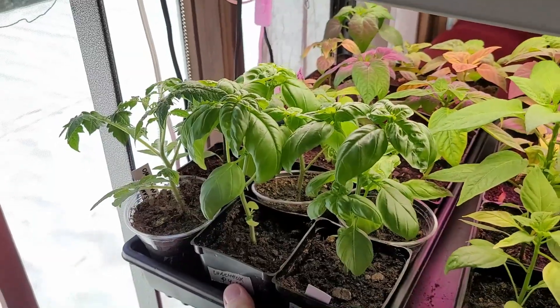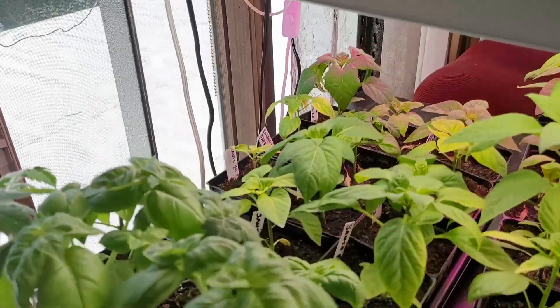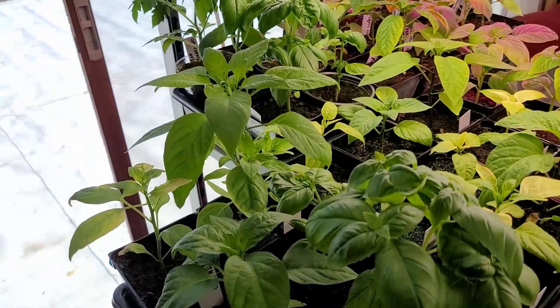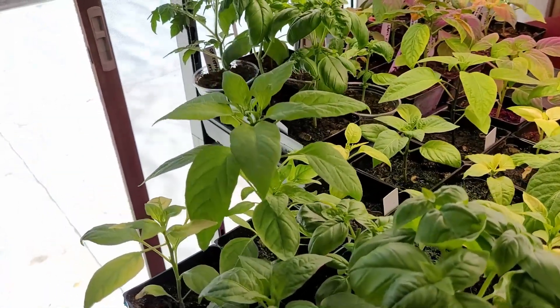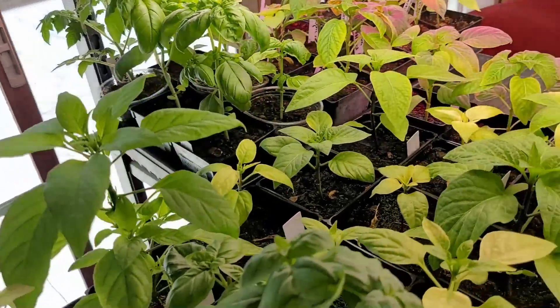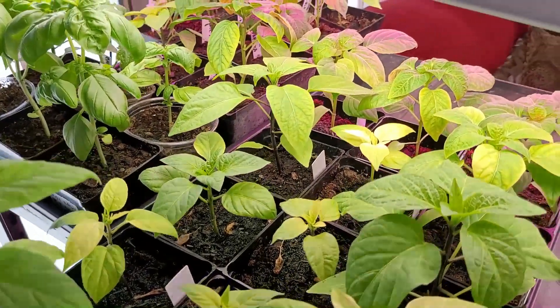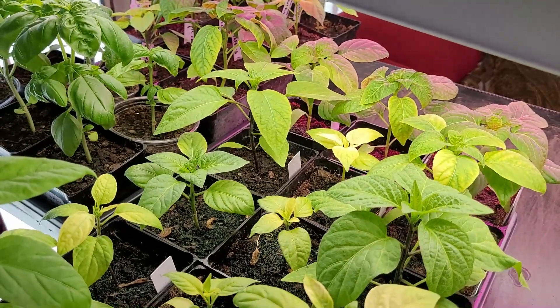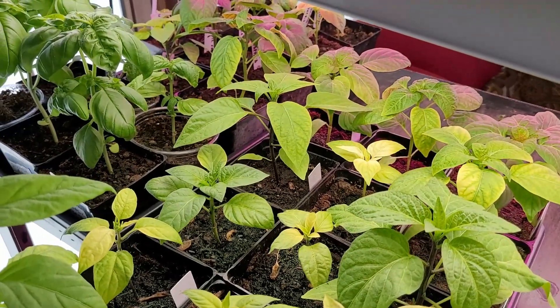For the peppers, basil, and tomatoes — these trays are coming along pretty well. There's another tray of basil, and actually that big pepper right there needs to be topped. The rest of them are looking pretty good; looks like I might need to add a little nitrogen to give them a boost because a couple of the leaves are turning yellow.